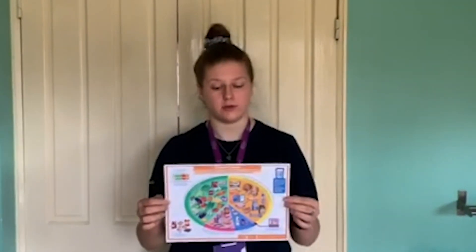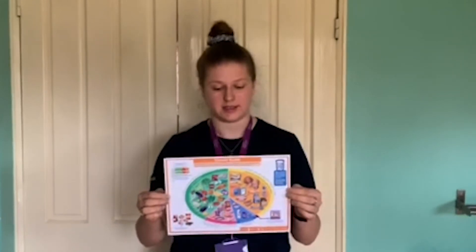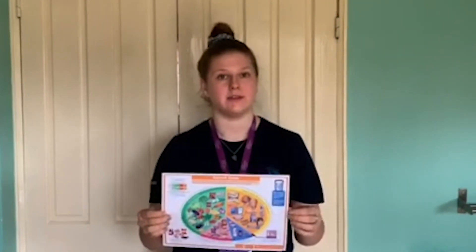To summarise, the Eat Well Guide can be a useful tool to help us achieve a balanced diet. Try to eat lots of foods from various different food groups as this will provide us with all the nutrients we need to stay healthy. My challenge to you is to monitor what you're eating over the next week, see whether there are any areas you might be lacking in or excessive in, and try to use the Eat Well Guide to balance things out.